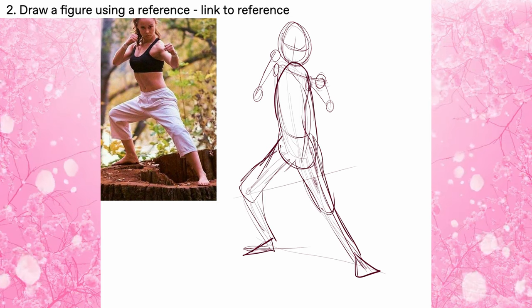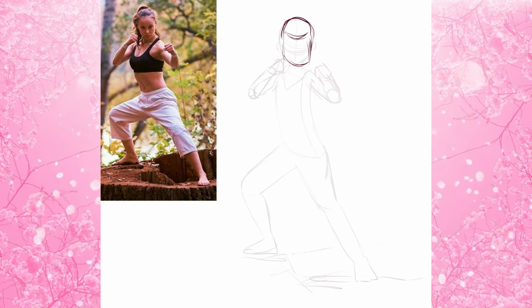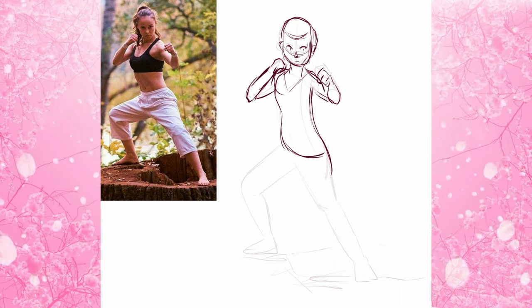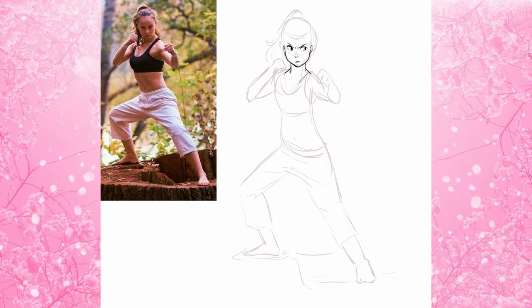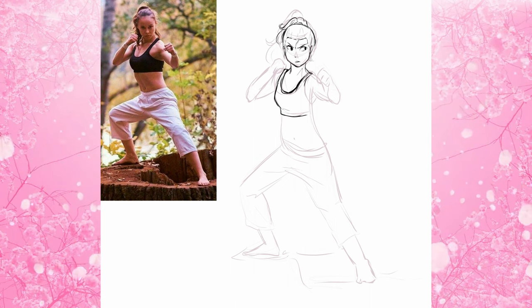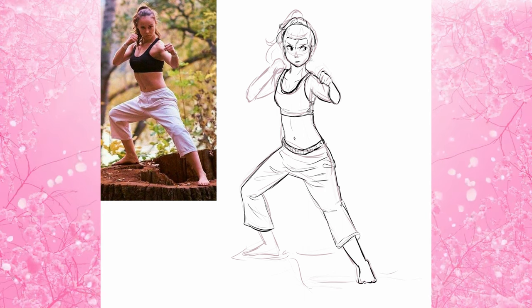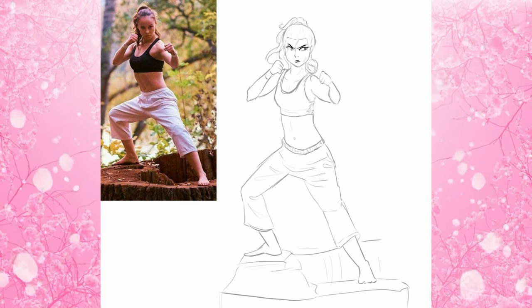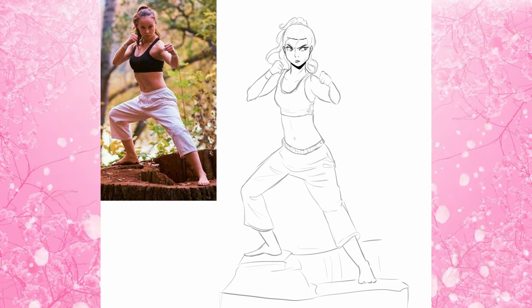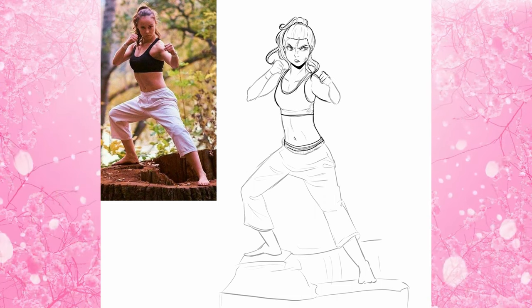Day two was draw a figure using a reference — I'll link all references below. The reference I chose is a person in a fighting pose. I used what I think is called the line of action — a line you sweep to show where the person is putting their weight. That helps you create a base for the stick figure body structure. It's what we learned in my figure drawing sculpt class that I took over the summer a couple of years ago.